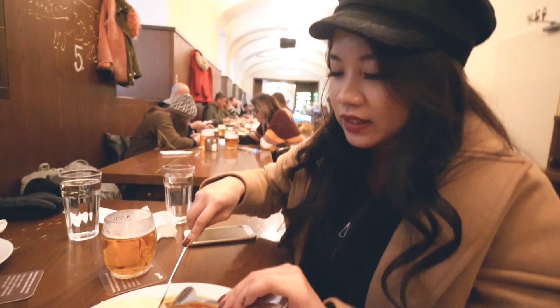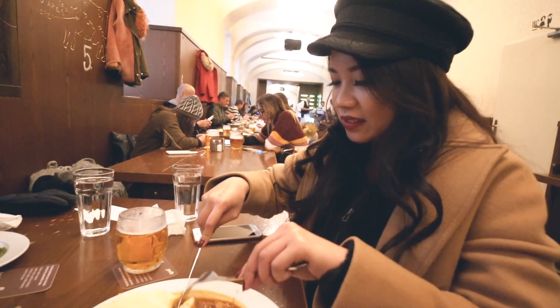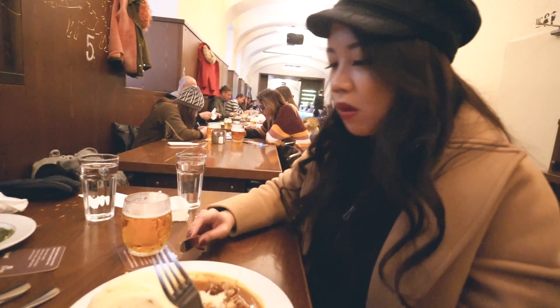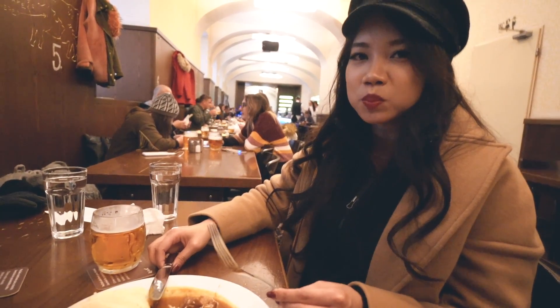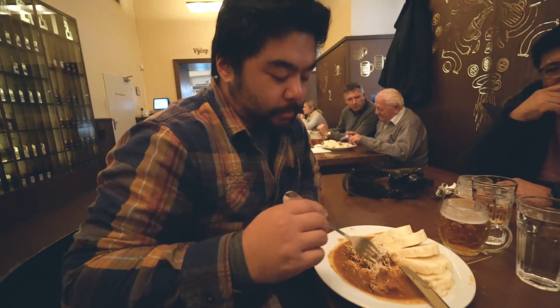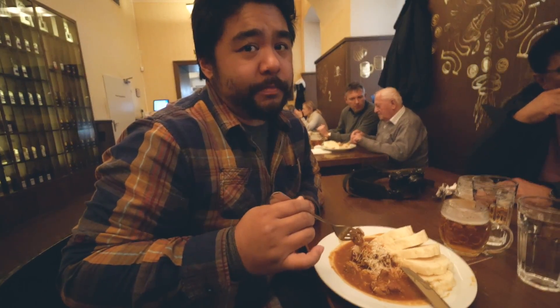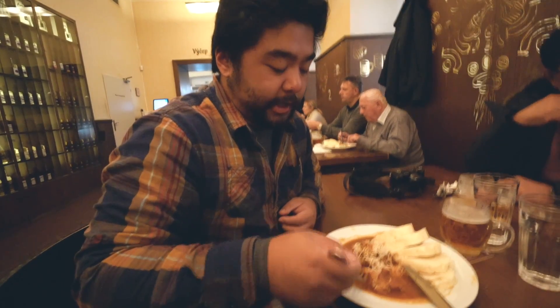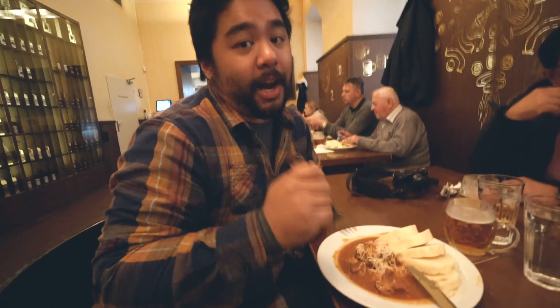Let's try the dumplings. Yeah, the horseradish has a strong taste as soon as you hit it. The meat is good, it's not too hard. The sauce is good — that is a flavorful sauce with this meat.